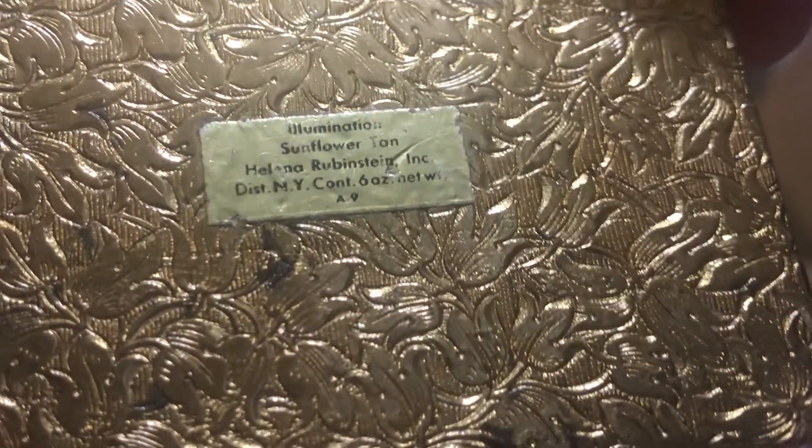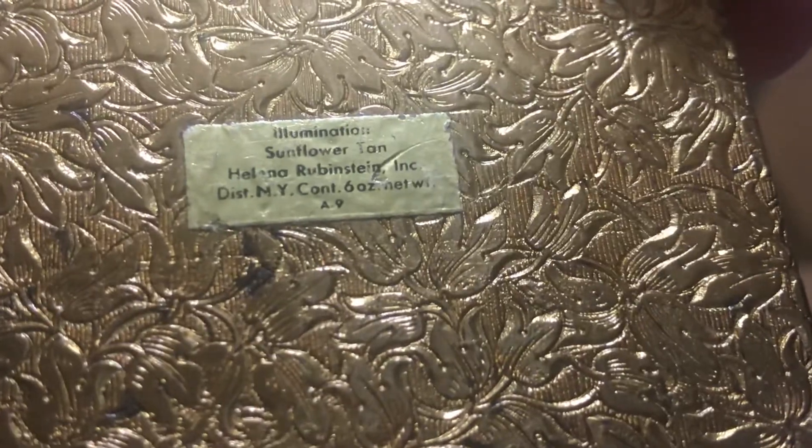And there are some details on the bottom — let's see if it's focusing. There we go: 'Sunflower Tan,' that's what it says. Very cute. Apparently I was feeling the gold stuff — I love these compacts.